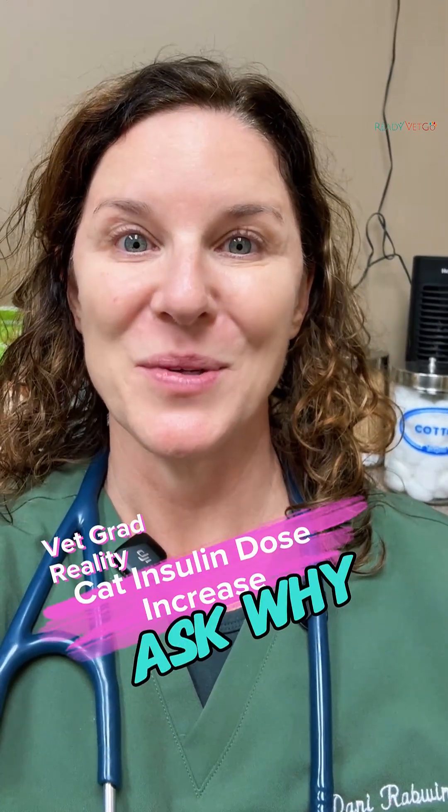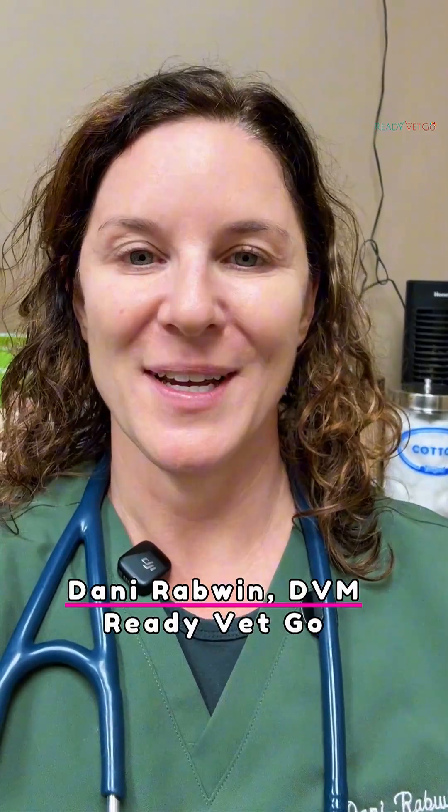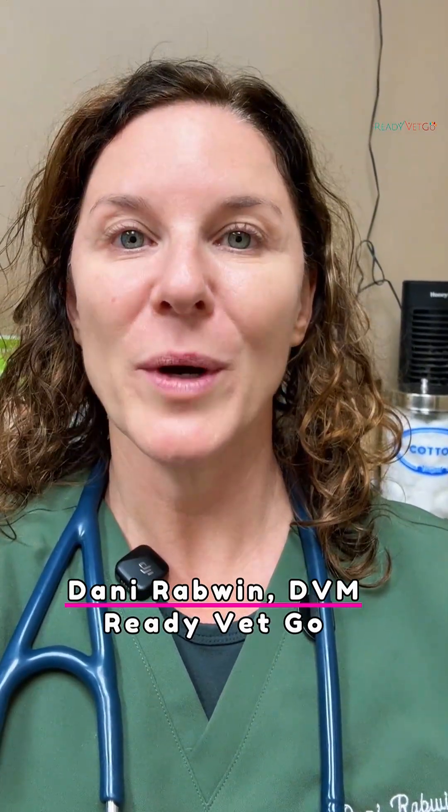If your diabetic cat patient's glucose is high and your instinct is to just keep increasing the insulin dose, pause. Hi, I'm Dr. Dani Rabwin, bringing you Lessons from the Floor — quick tips for vet students and early career vets.